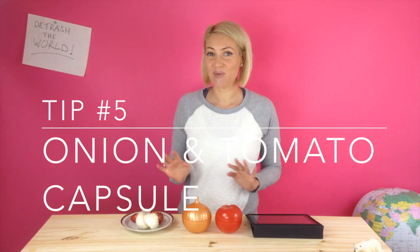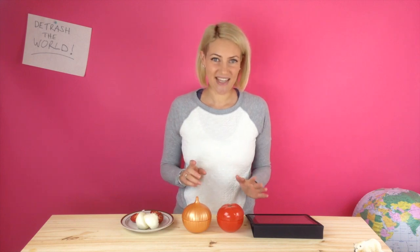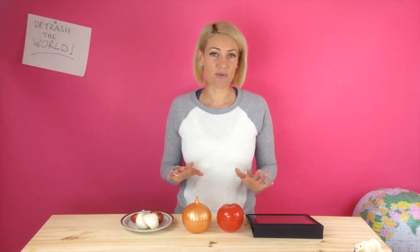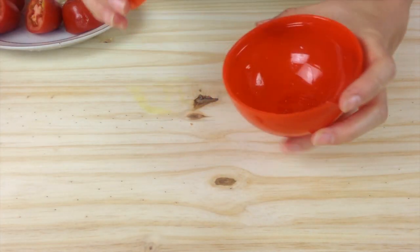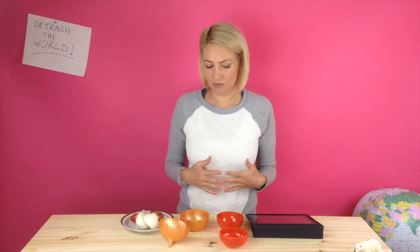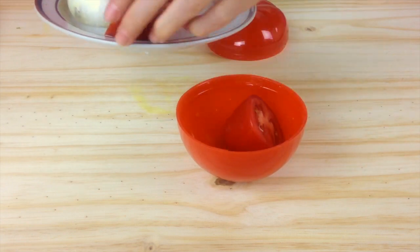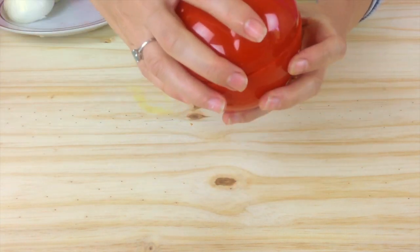Tip number five — these are really cute. Usually if people have a cut tomato or a cut onion, they'll just put some cling wrap over it and put it in the fridge. I love these little holders and they come in every type of fruit or vegetable shape you might desire. I've got a tomato one and one in the shape of an onion. Yes, they are plastic, but they are reusable, so hopefully they'll last a lifetime. We put the cut onion in the onion holder and the cut tomato in the tomato holder, put the lid on, and voila — tomatoes and onions contained without disposable plastic.